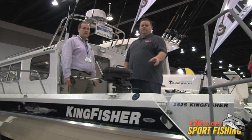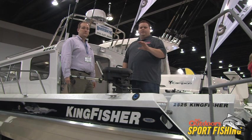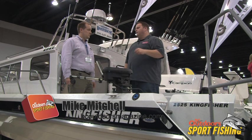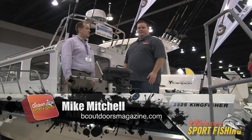Folks, if you want any more information on the Harbourcraft Kingfisher products, make sure you check out our website. You have a direct link straight to their site on the BC Outdoors Sport Fishing page under our sponsor section. So enjoy. Thank you.